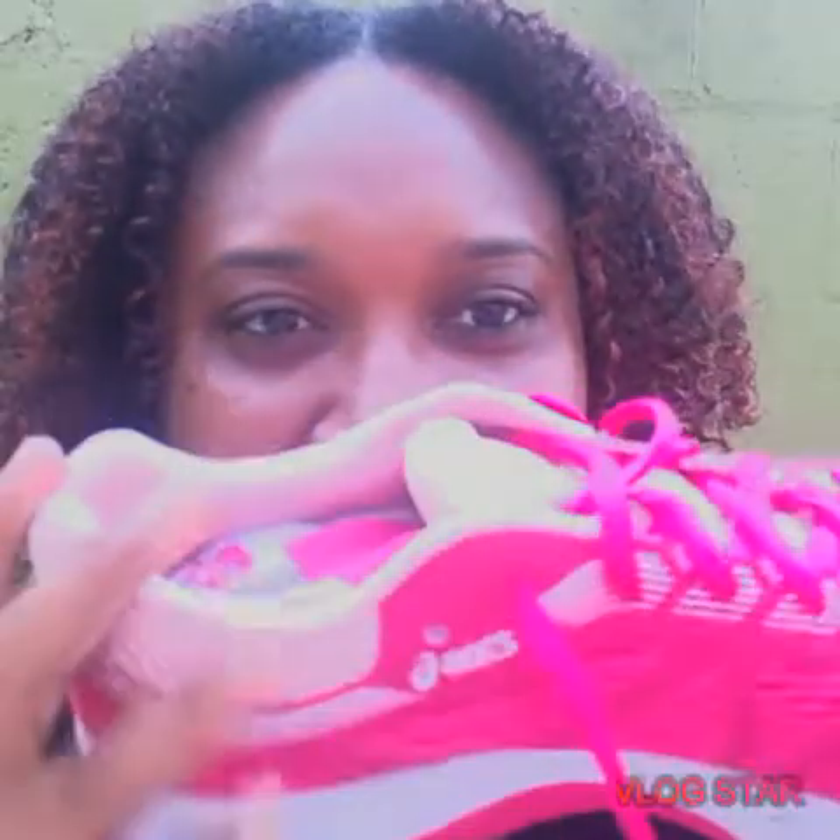Hi everyone, good afternoon and welcome back to my channel, La Vida Con Sunshine. Today I'm just going to be here reviewing a few items that I bought, so let's jump right into it.